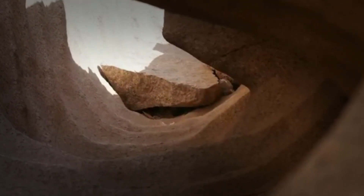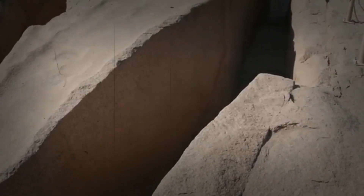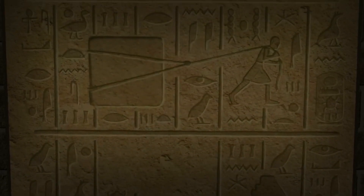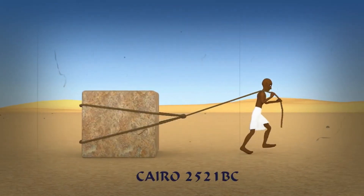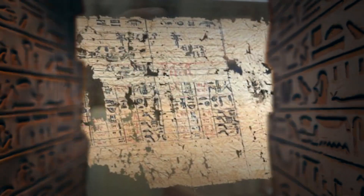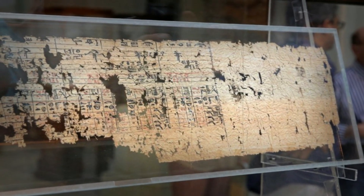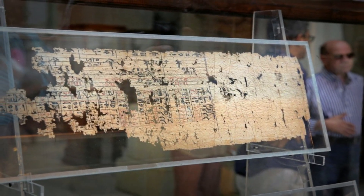Blocks were transported by sledge, likely lubricated by water. Leveling the foundation may have been accomplished by use of water-filled trenches, as suggested by Mark Lehner and I.S. Edwards, or through the use of a crude square level and experienced surveyors. Transporting the massive stones was a monumental challenge. The Diary of Mera, discovered in 2013, sheds light on how limestone blocks were transported by boat from quarries to the pyramid construction site.